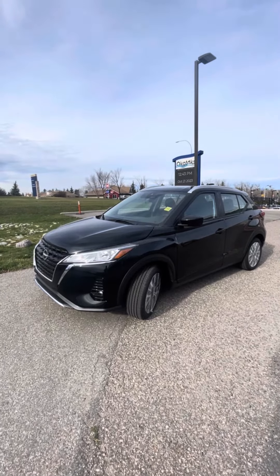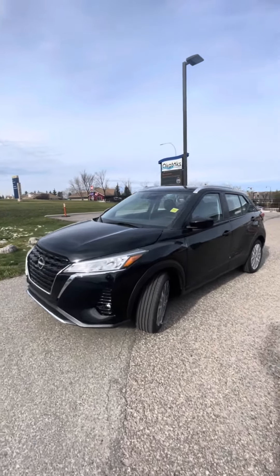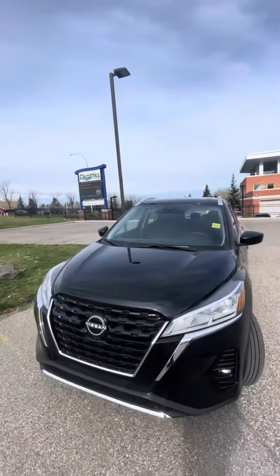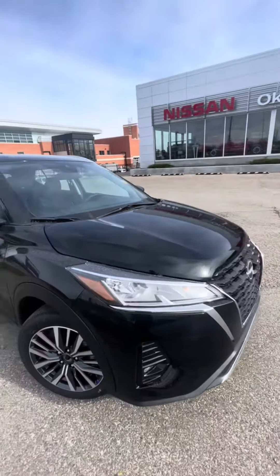So it just got here, so it still needs to go through the shop and take a bath, but on the outside it comes with paint protection film on the hood, the fenders, and the mirrors, as well as an engine block heater.